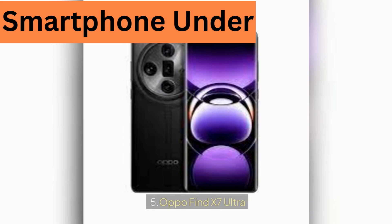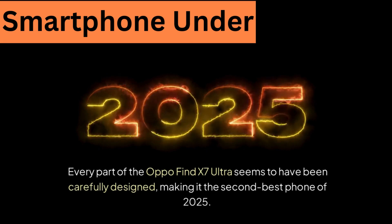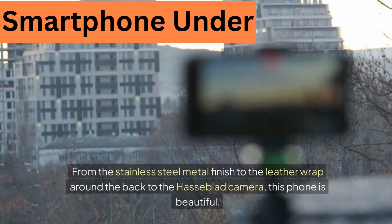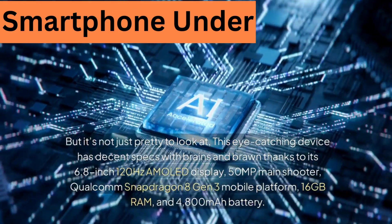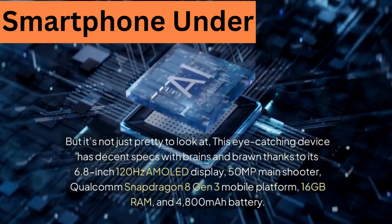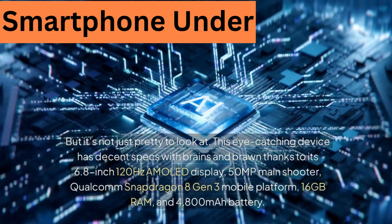5. OPPO Find X7 Ultra. Every part of the OPPO Find X7 Ultra seems to have been carefully designed, making it one of the best phones of 2025. From the stainless steel metal finish to the leather wrap around the back to the Hasselblad camera, this phone is beautiful. It has decent specs with brains and brawn, thanks to its 6.8-inch 120Hz AMOLED display, 50-megapixel main shooter, Qualcomm Snapdragon 8 Gen 3 platform, 16GB of RAM, and a 4800mAh battery.